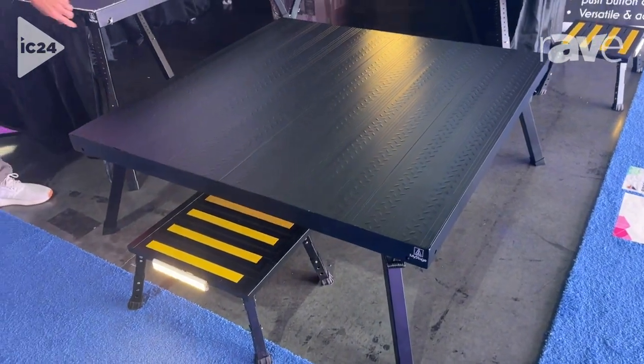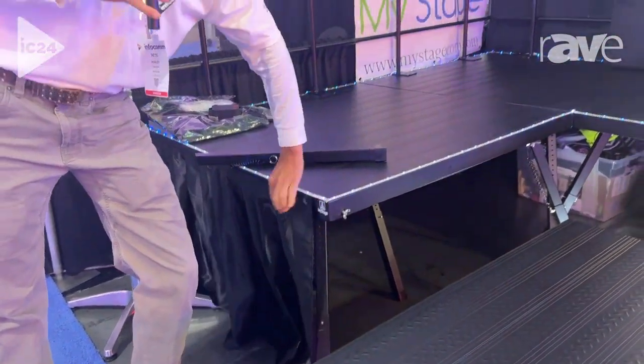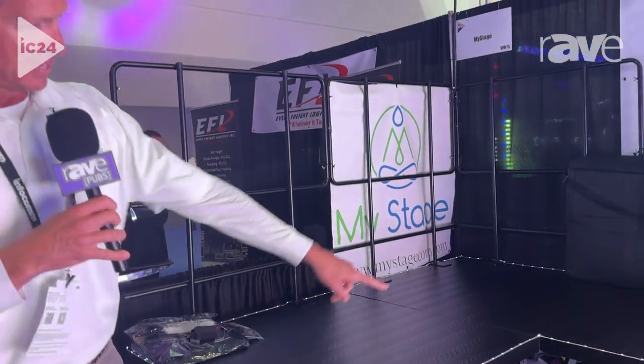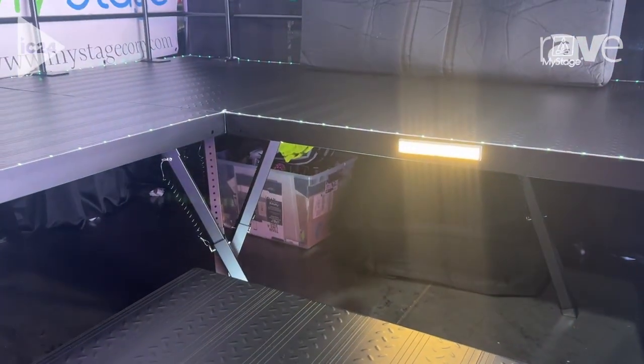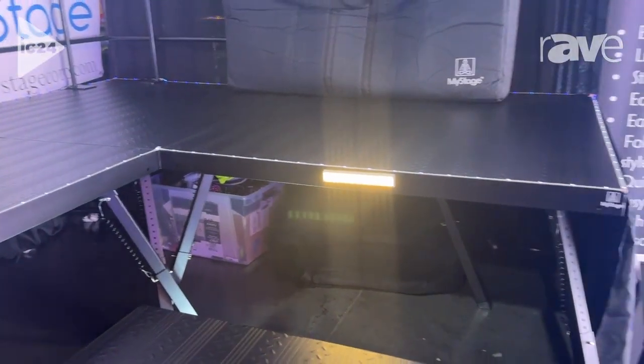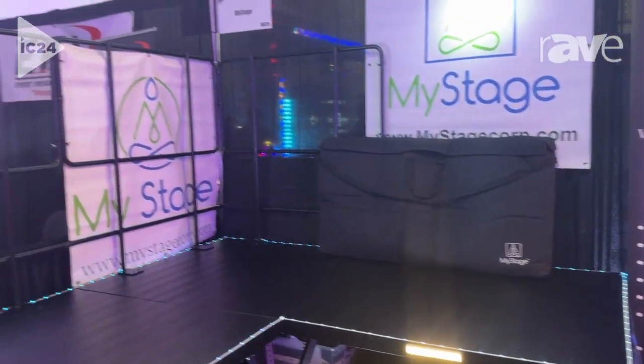We also have skirting that uses Velcro — fast and easy to remove — and railings you can connect. The angled legs don't bump into each other. That's one of our five patents: no matter how you turn the deck, the legs don't bump into each other, and they're fast and easy to connect to create as large of a stage as you need.